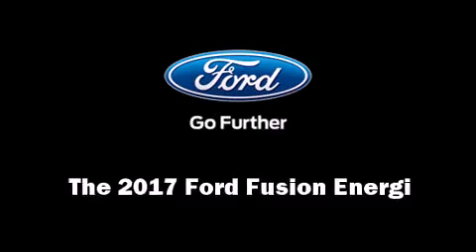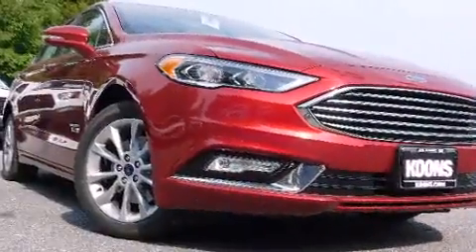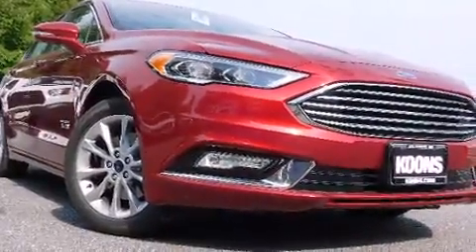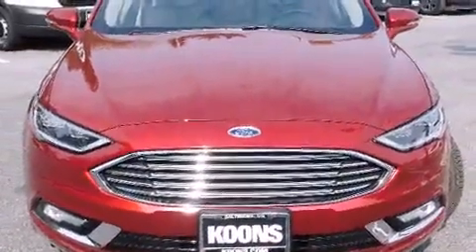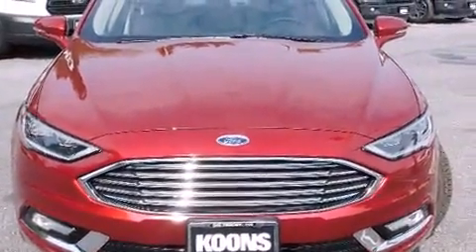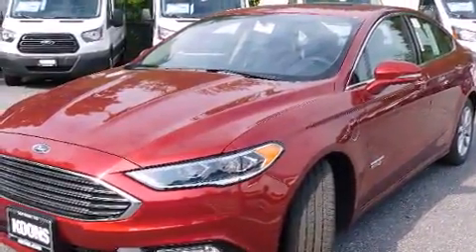Come test drive this 2017 Ford Fusion Energi. This four-door, five-passenger sedan stands out among competitors in its class. Smooth gear shifts are achieved thanks to the two-liter four-cylinder engine, and for added security, dynamic stability control supplements the drivetrain.